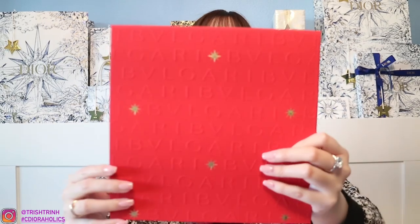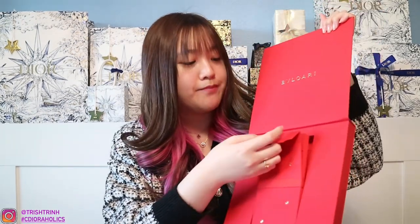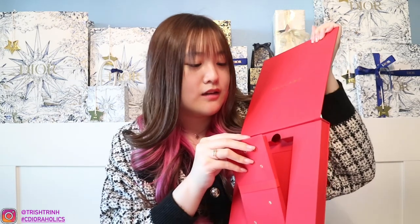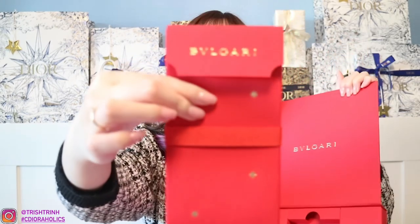The last red envelope I have is from Burberry — this is actually from last year's, because this year they didn't receive that many and I didn't purchase anything from Burberry yet. My SA gave me the one from last year, which is still really nice. It's a beautiful red box that says Burberry with stars on it. You get a pack of red envelopes — 10 total. It says Burberry with star logos and it's really, really beautiful.